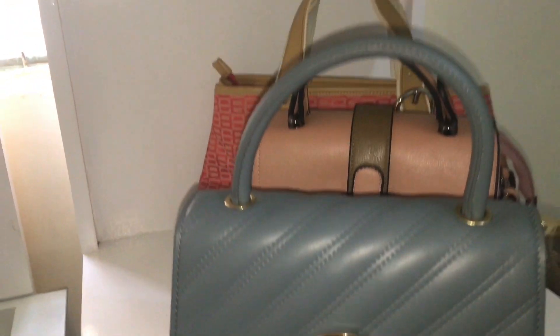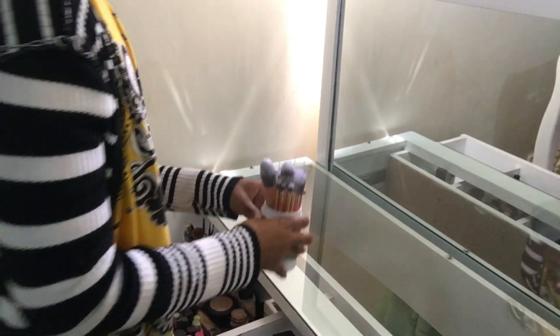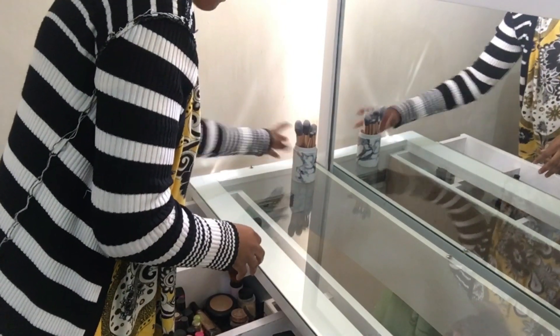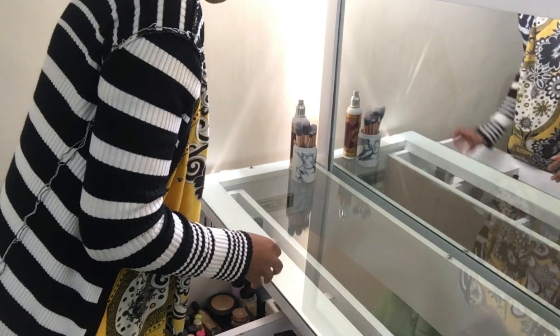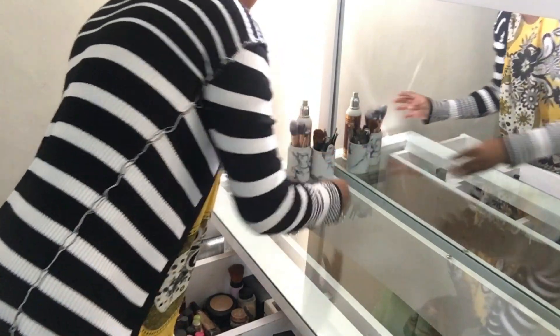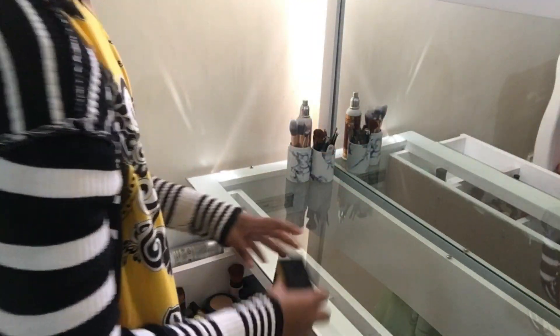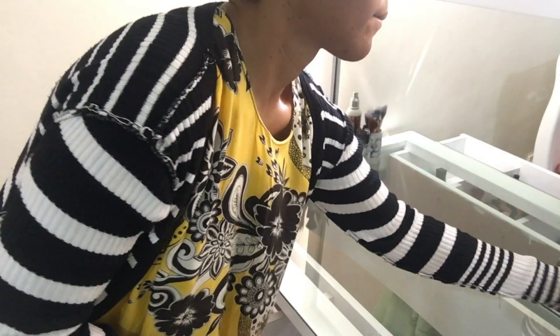The next thing I'm going to do is arrange my dressing table. I've already arranged it but I'm just going to place a few things on top. There are also some items I ordered for the dressing table that haven't arrived yet, so I'll place what I have for now.